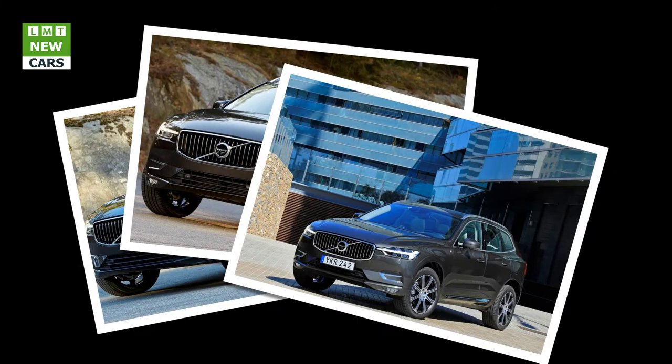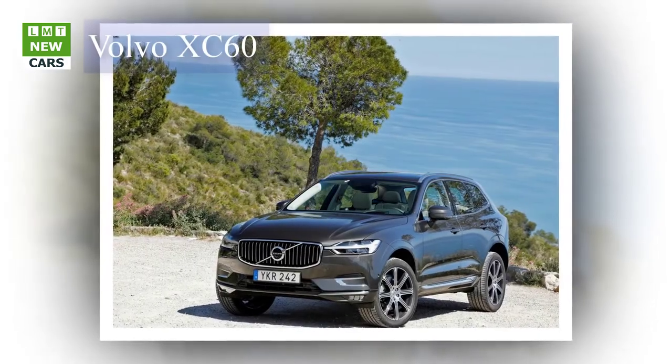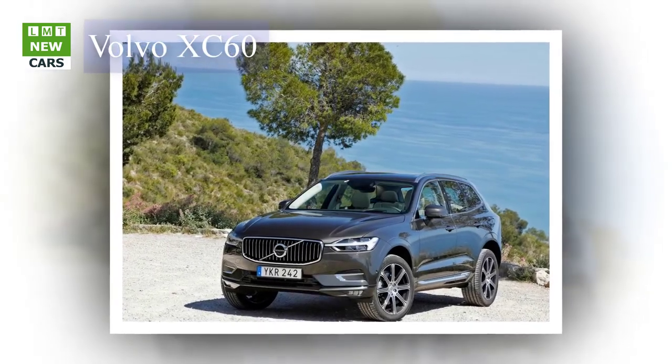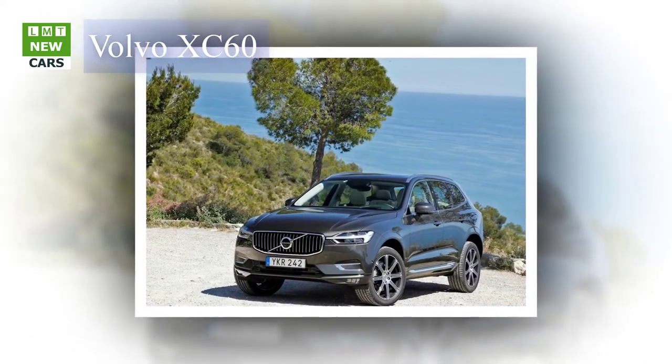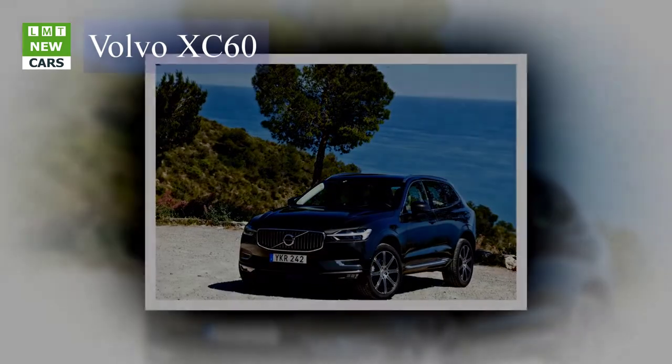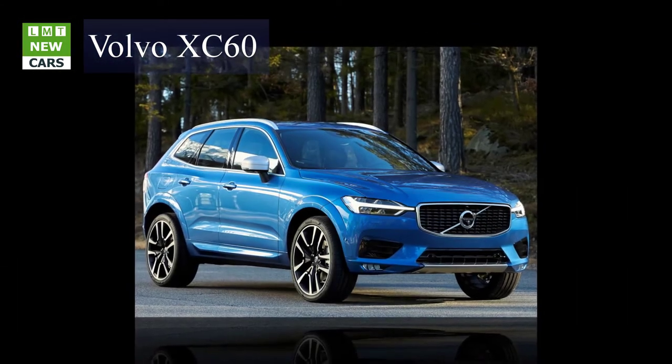On the inside, the Volvo XC60 combines elegant Scandinavian design, premium natural materials, skilled craftsmanship, and the innovative Sensus entertainment and control system to create a modern, luxurious place in which to travel. Every XC60 is extremely well-equipped as standard, and comes with all-wheel drive and an automatic gearbox.